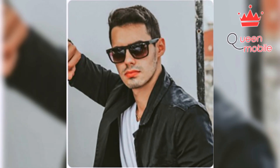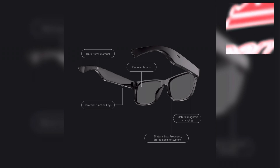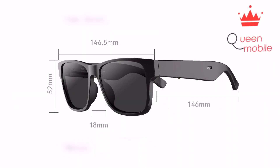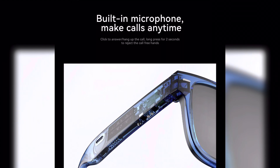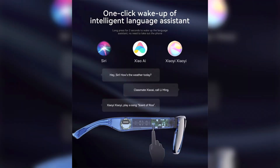Overall, the DOOGEE AJ01 is an excellent choice for anyone who wants to stay connected while on the go. It is available at Queen Mobile, where you can get it at a competitive price with excellent customer service. Don't miss out on this amazing device — order your DOOGEE AJ01 today!